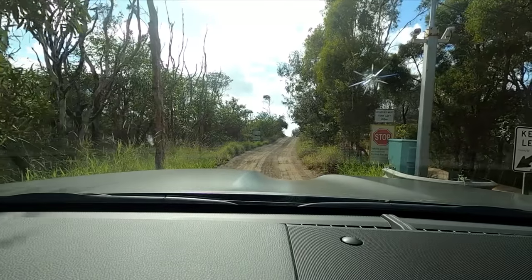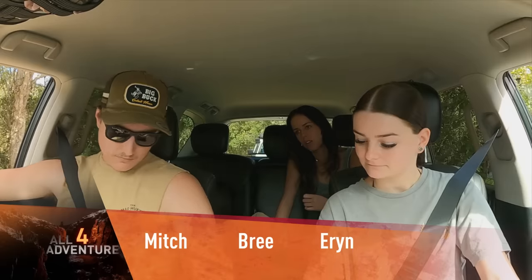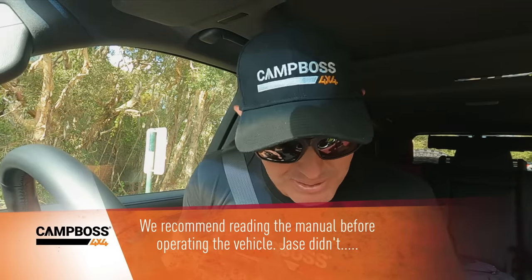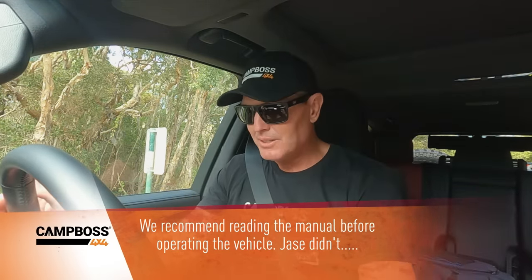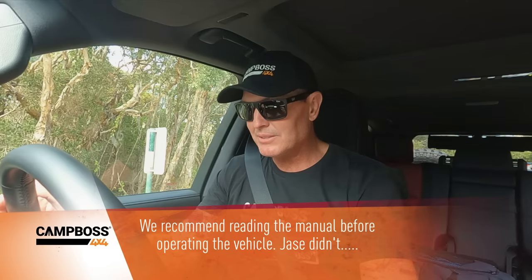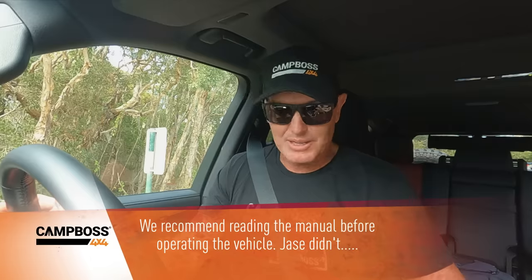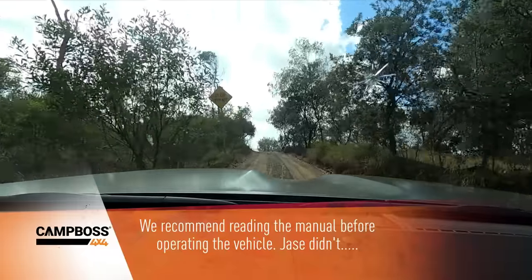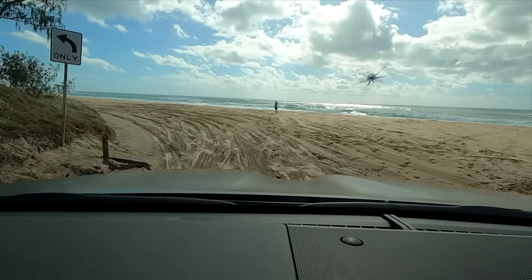So you worked out how to use all the buttons in that thing yet, Mitch? Yeah, all over it — on sand mode. Oh, you've got a big dial that says sand? I don't even know how to operate this. Where are all my little buttons? Drive mode... that's suspension. I think I'm in four-wheel drive — that'll be fine.